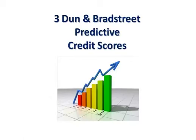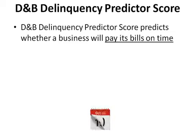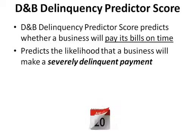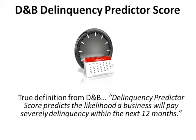Three Dun & Bradstreet predictive credit scores. The D&B Delinquency Predictor Score predicts whether a business will pay its bills on time. It predicts the likelihood that a business will make a severely delinquent payment. D&B defines severely delinquent as 91 days or more past terms. The true D&B definition is: the Delinquency Predictor Score predicts the likelihood a business will pay severely delinquent within the next 12 months.